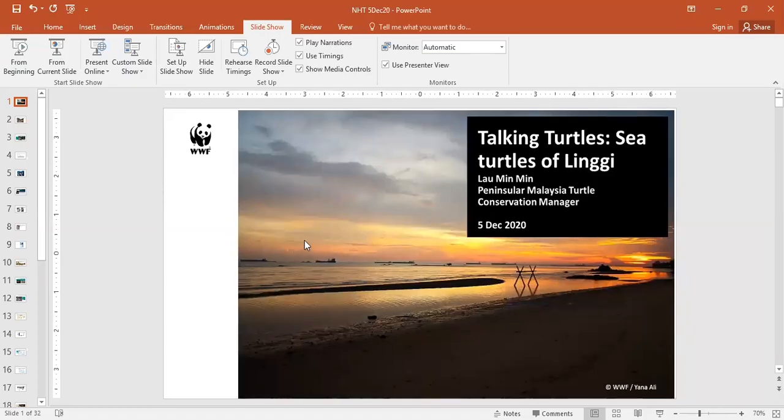I moved to Melaka to start this project on hawksbills. I started with WWF earlier when I was an undergraduate intern with the Rantau Abang project and fell in love with the place — it's beautiful, though much has changed. Today we are talking turtles. My talk will focus on turtles of Melaka, with special emphasis on turtles found in coastal areas near the Lingi River mouth.